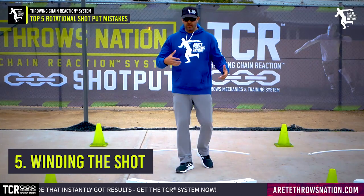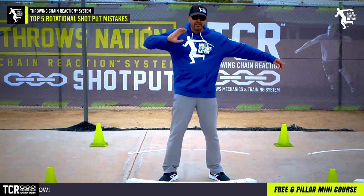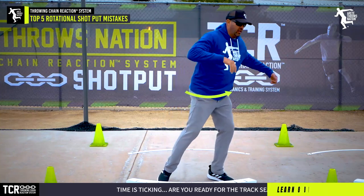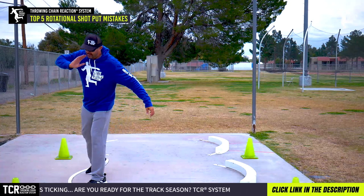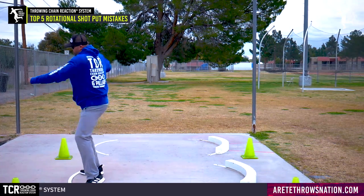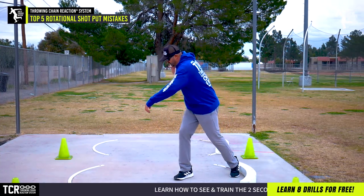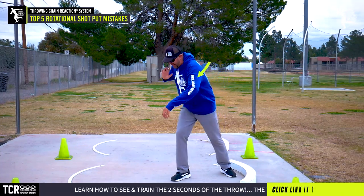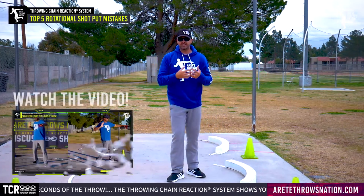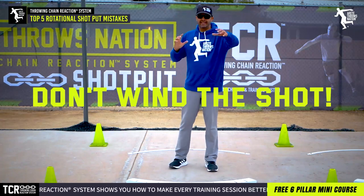Starting with mistake number five: the most common issue is that when people start to rotate and learn the shot, they wind the shot back. We don't want to wind the shot back — we want to create the path the shot is going to follow, using the left side. What you'll see is that winding the shot pulls the hips back. You need to be winding the shoulders around the lower body to create proper separation. Don't wind the shot — wind the opposite side.